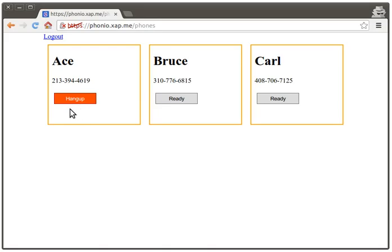So now Ace is connected to that incoming phone call. And I can also call Bruce using a different phone to demonstrate that these are actually three different phones that work independently.